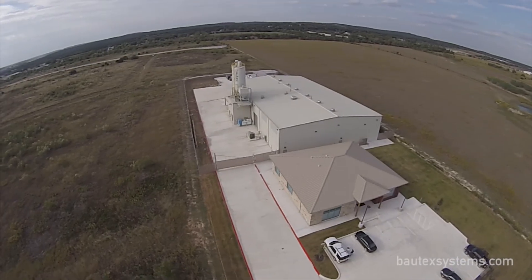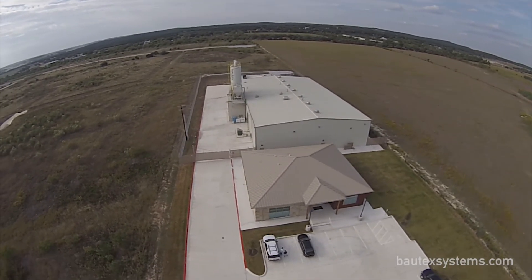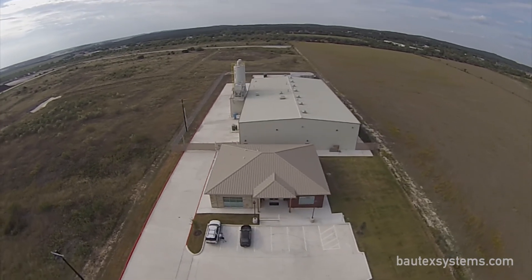For more information about Baltex Block and fire-resistant construction, contact us at BaltexSystems.com.